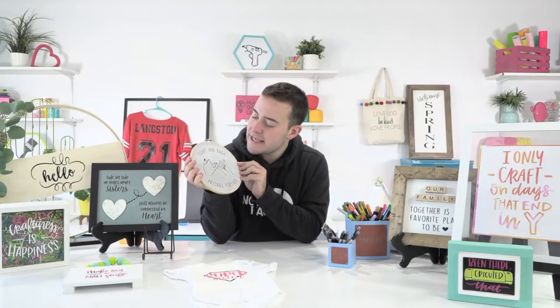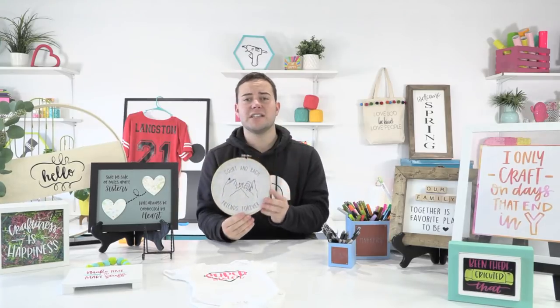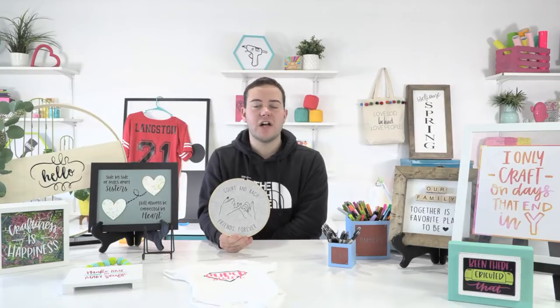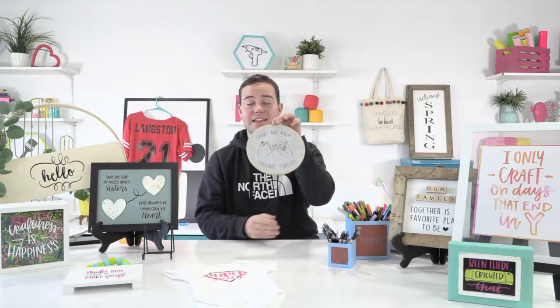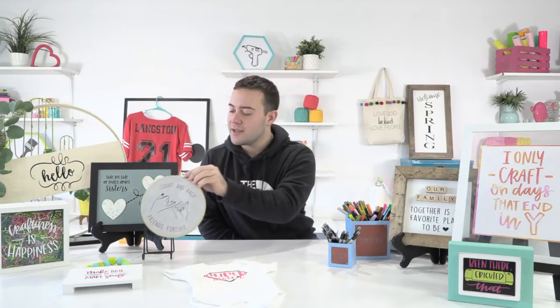This is our Monkey Say font — it says 'Court and Rich, friends forever' — and this is one of the new cut files featuring two little friends with their pinkies linked. The Monkey Say font is great alongside something like a Barefoot Joanna font. These minimal easy-to-read fonts are really fun and awesome to use. This would be a great little co-worker gift — very affordable and really fun to do.